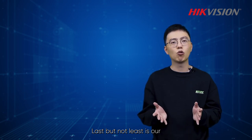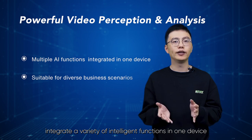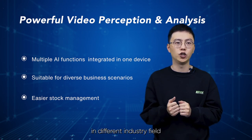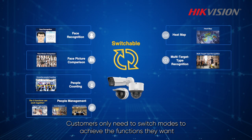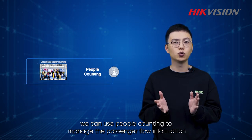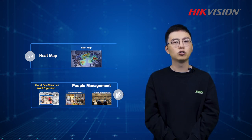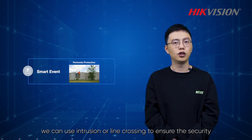Last but not least is our powerful video perception and analysis ability. Our multi-intelligent camera products integrate a variety of intelligent functions in one device. The camera can improve efficiency and save energy in various scenarios across different industry fields. All AI algorithms are in one device — customers only need to switch modes to achieve the functions they want. For example, in public places we can use people counting to manage passenger flow, in retail we can use queue management, on- and off-duty detection, or heat map to provide data for BI analysis. In perimeter protection, we can use intrusion or line crossing to ensure security.